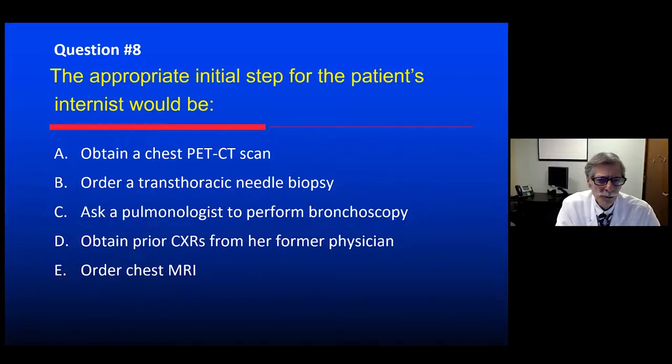What should we do? A PET CT scan? Transthoracic needle biopsy? Ask the pulmonologist to perform navigational bronchoscopy to localize the lesion? Obtain prior chest x-rays from the former physician? Or a chest MRI?